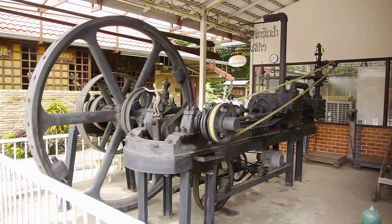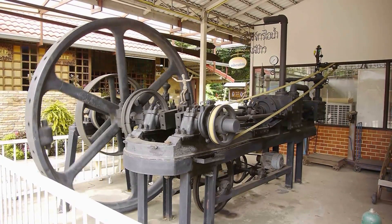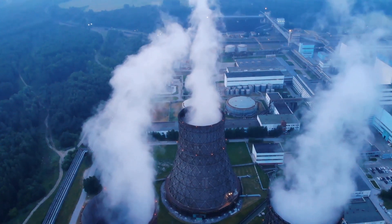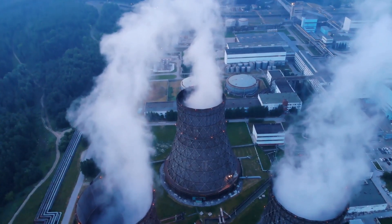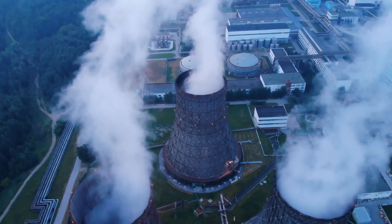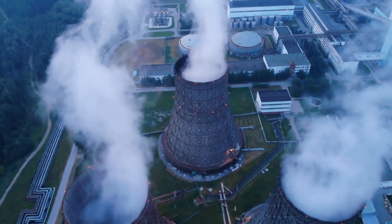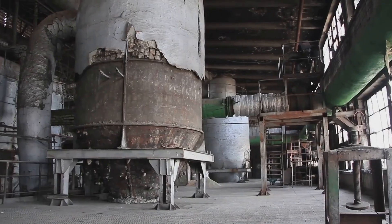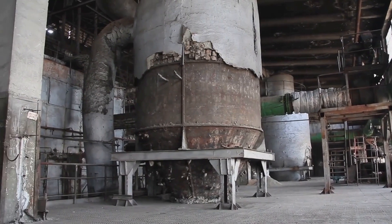For centuries, we have harnessed the power of steam to drive our industries and light our homes. From the hissing pistons of the Industrial Revolution to the towering cooling towers of modern power plants, steam has been the workhorse of energy production. But the steam cycle, for all its virtues, is reaching its limits.